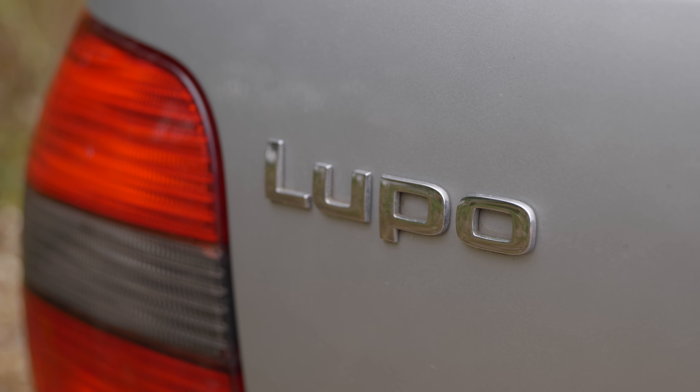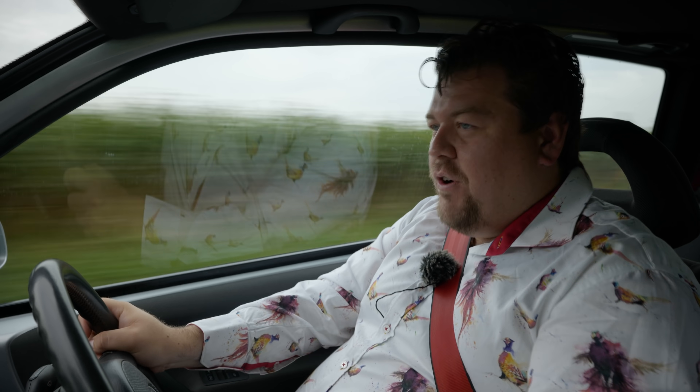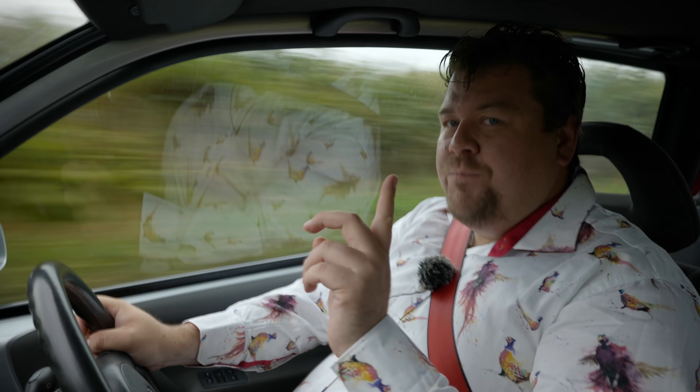A 205 GTI, a Renault Clio Williams — one of these would not look out of place. Trust me, if you haven't tried one, don't knock it.